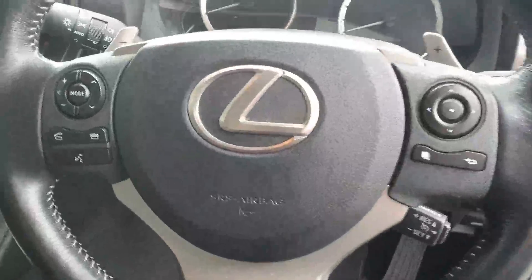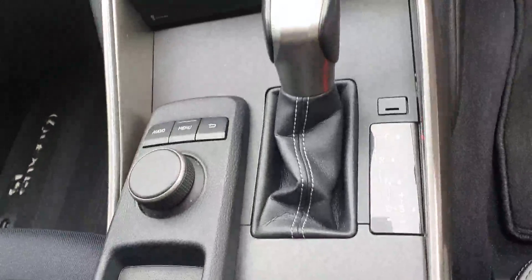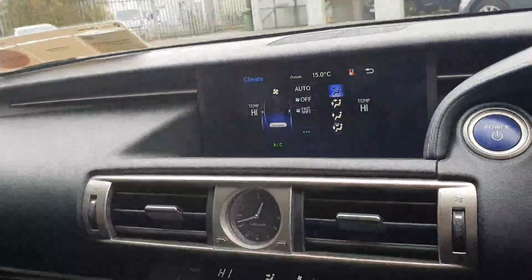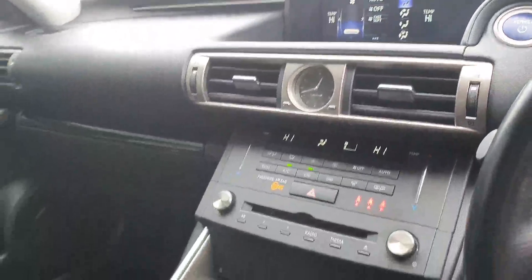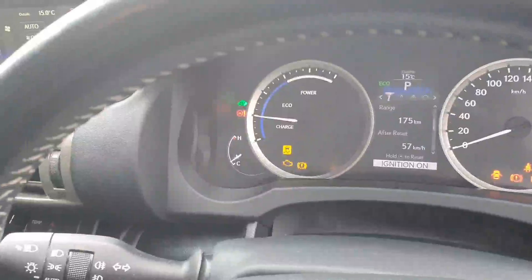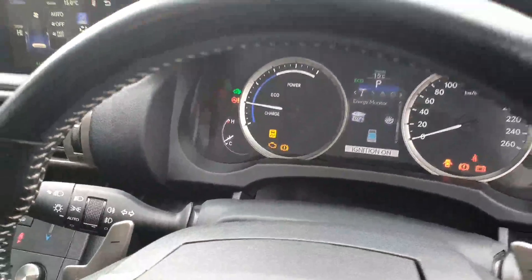This car is in fantastic condition. It features electric windows, electric folding door mirrors, a multi-function steering wheel with paddle shift and cruise control, automatic headlights with automatic wipers, a multimedia command centre, full automatic transmission, dual climate control, a radio display with reversing camera, an anti-dazzle rear-view mirror, and has covered 49,075 kilometres.